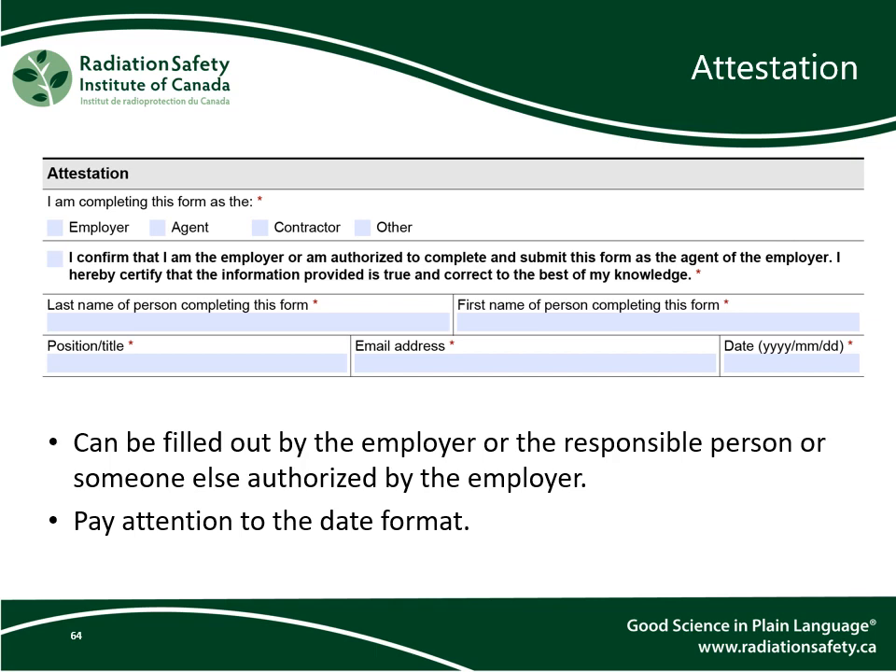Lastly, after section 2, we come to the attestation section. This can be filled out by the employer, the person responsible, or someone else authorized by the employer. Pay attention to the date format of year, month, and day.